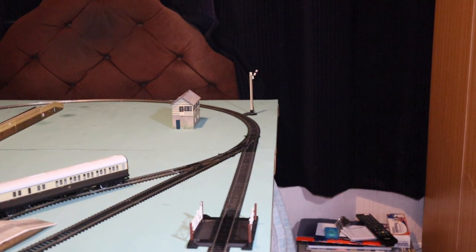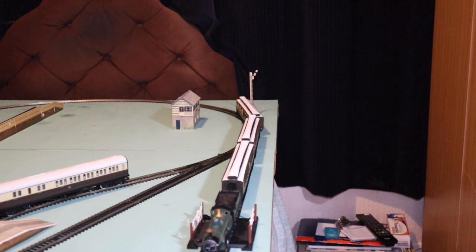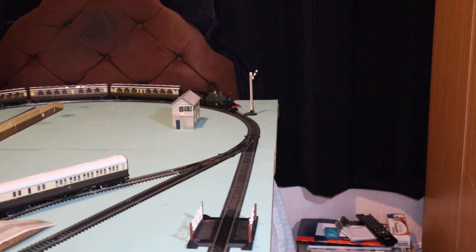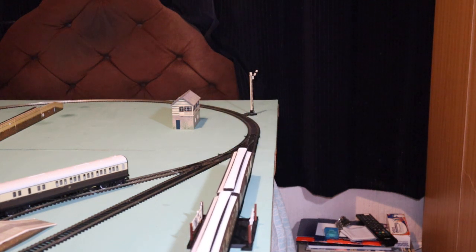Hello, good evening and welcome to my humble model railway, Bedstead Townshire. Tonight we're going to look at two locomotives, and there are two different eras — both model-wise and in terms of locomotives in service.